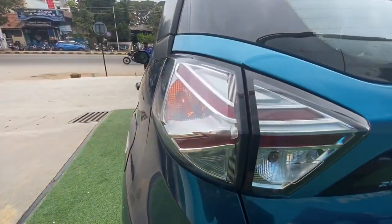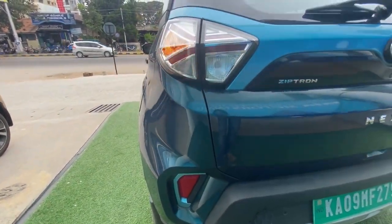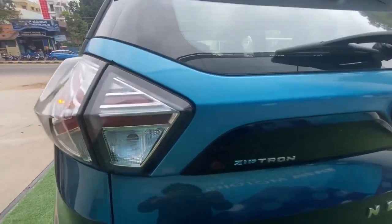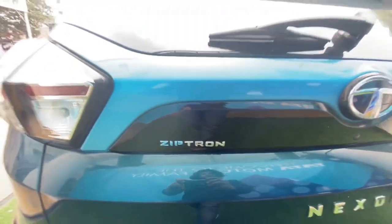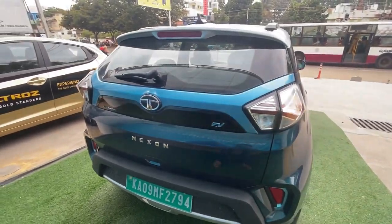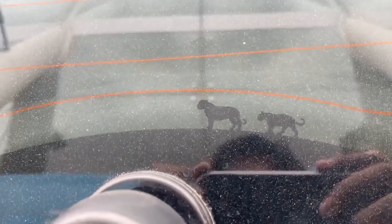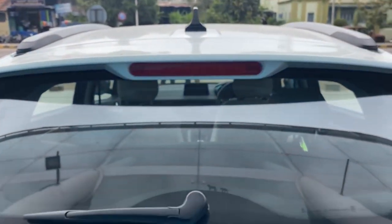The curb weight of the normal Nexon is 1,400 kg, but the Nexon EV is actually 150 kg heavier than the top-spec diesel Nexon — mostly due to the battery weight. In the back, you have the Ziptron and EV badging so you can tell it's an EV and not a regular Nexon. Even though this car weighs one and a half tons, it's surprisingly very fast, doing 0 to 100 in 9.9 seconds.